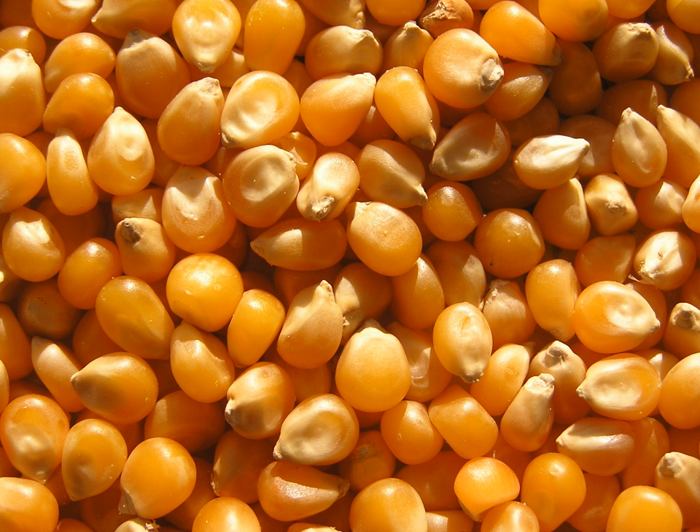In southern Benin cuisine, the most common ingredient is corn, often used to prepare dough which is mainly served with peanut or tomato based sauces. Fish and chicken are the most common meats used in southern Beninese cuisine, but beef, pork, goat and bush rat are also consumed. Meats are often fried in palm or peanut oil.